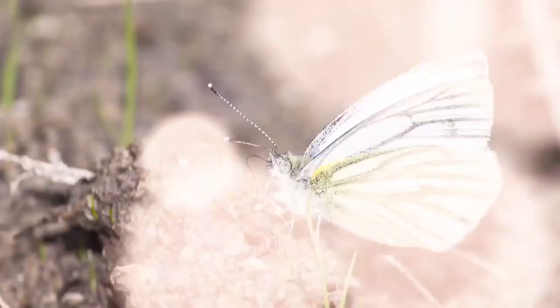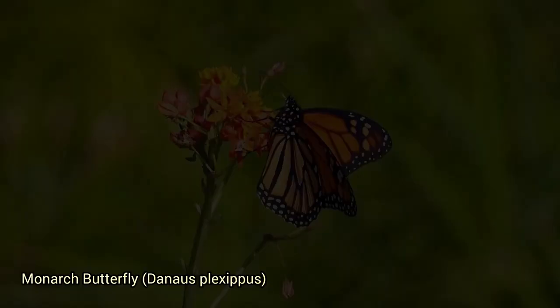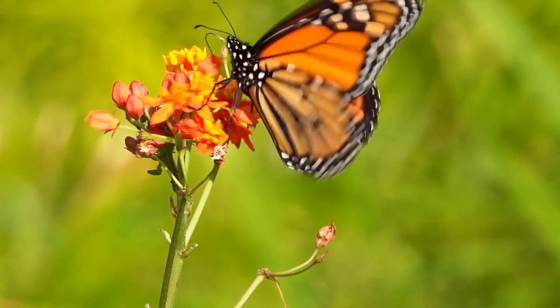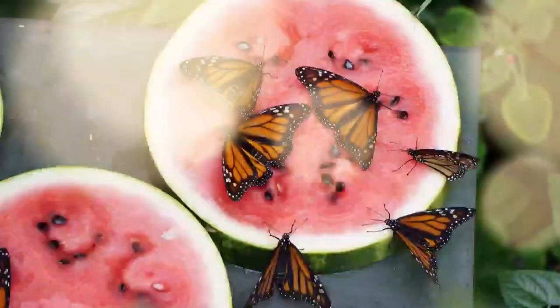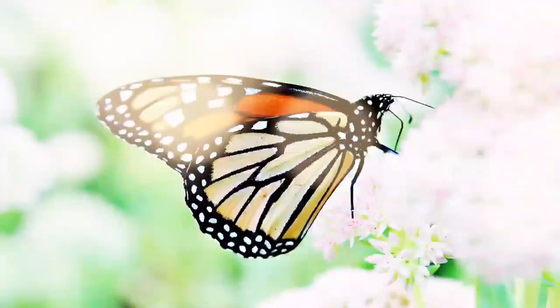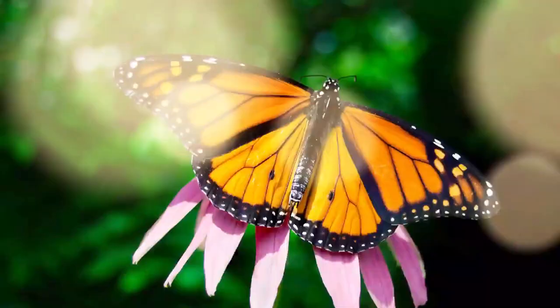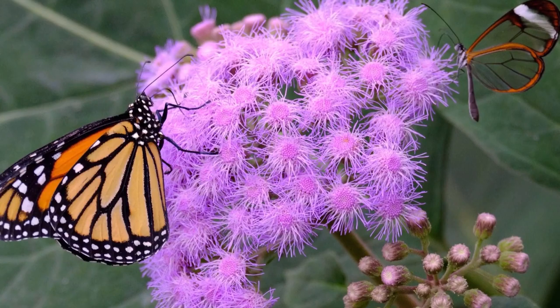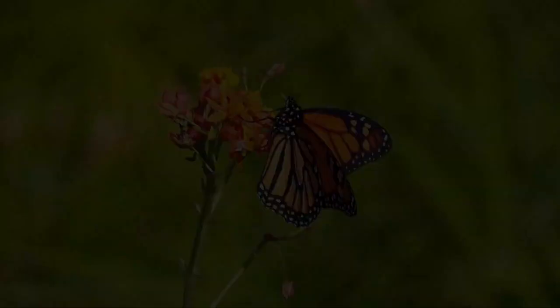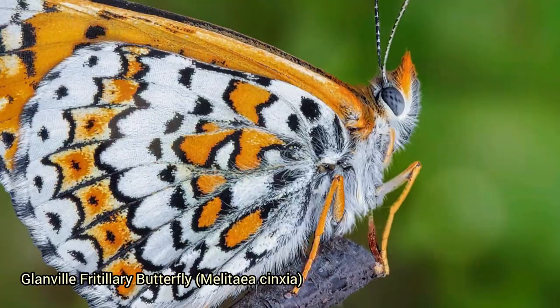The monarch butterfly, Danaus plexippus, is a well-known species famous for its distinctive orange and black wing pattern and long-distance migrations spanning thousands of miles. During migrations, monarchs utilize forests, coastal areas, and urban gardens. One crucial aspect of their habitat is the presence of milkweed plants, which are the sole host plants for monarch caterpillars, providing necessary food and shelter. Monarchs can be found in a wide range of habitats across North, Central, and South America.